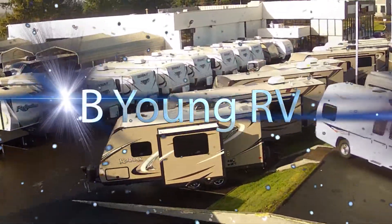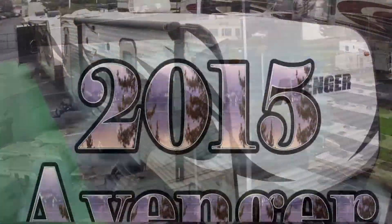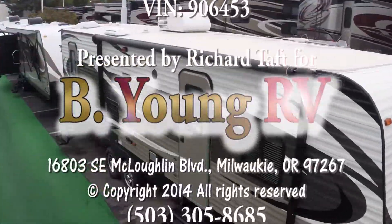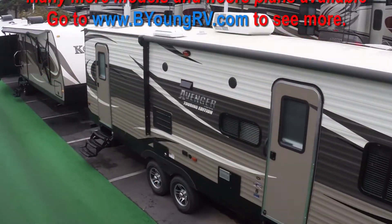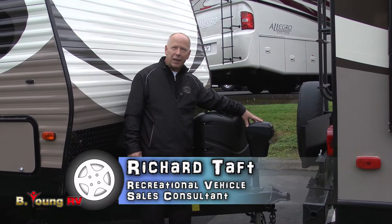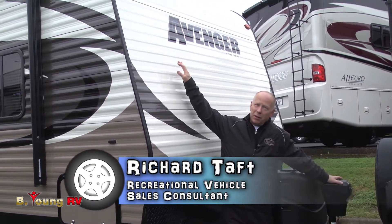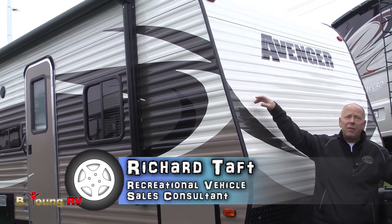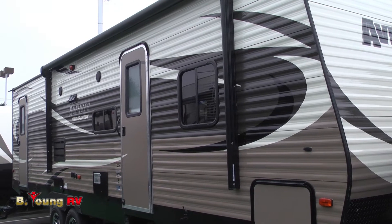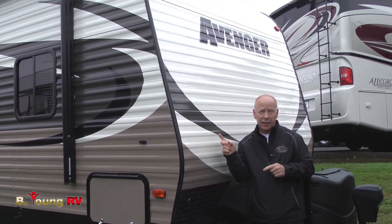Be Young, have fun, Be Young RV. Hey guys, Richard Taft with Be Young RV here in Milwaukee, Oregon. Today it's my pleasure to show you a Primetime product that we are super proud of and the customers love. Primetime is a four years in a row award-winning company for quality and construction and build, and I think you'll really see it when you look at this one.